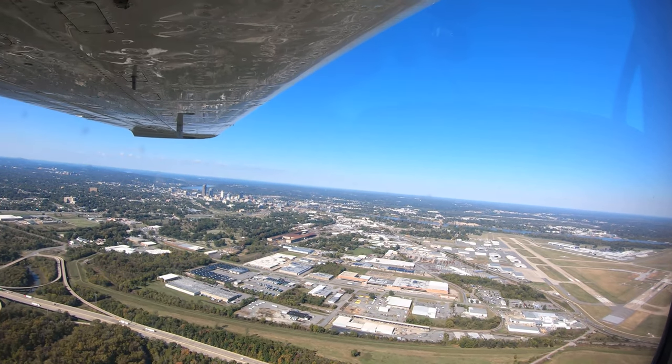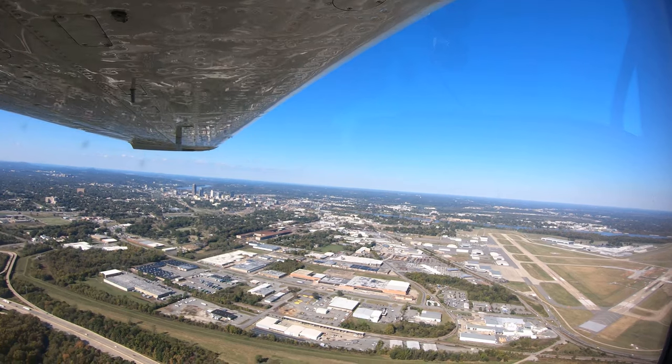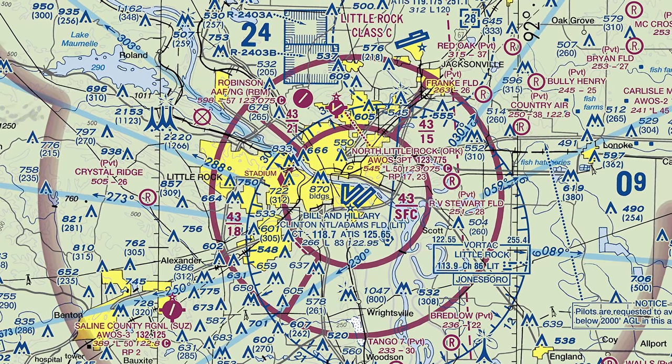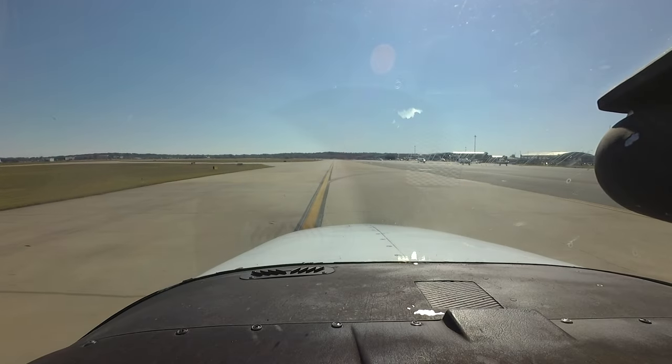Bill and Hillary Clinton National, or Adams Field, is a medium-sized, multi-use airport located on the eastern edge of the city of Little Rock, Arkansas. There is associated Class Charlie airspace that first-time visitors should familiarize themselves with during pre-flight planning.